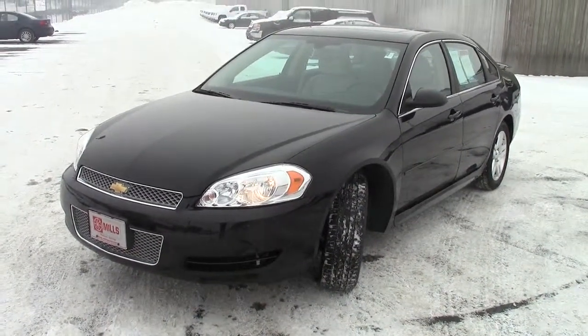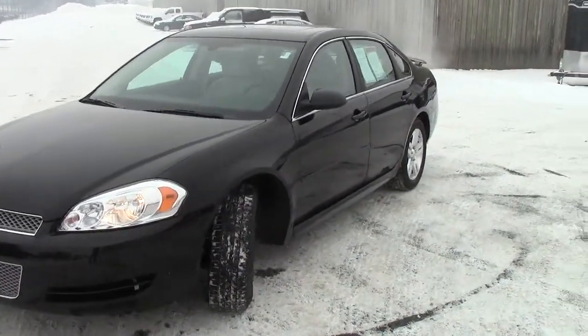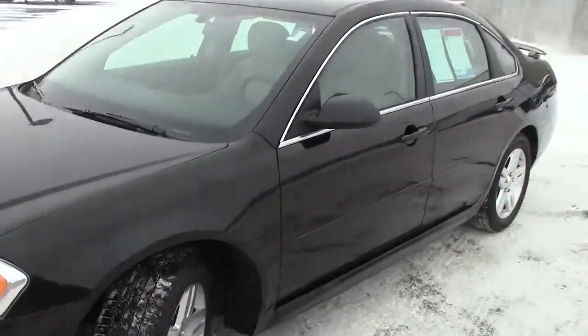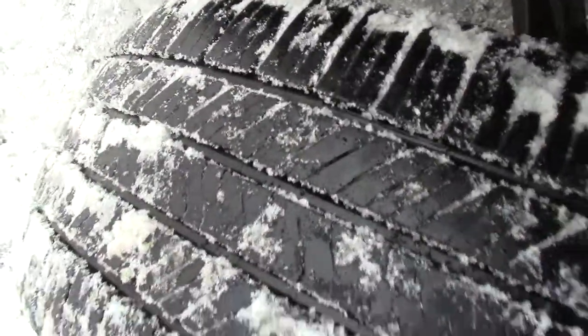Under the hood, a 3.6 liter six-cylinder motor, 30 miles per gallon. Just phenomenal fuel mileage out of this thing that you're going to get. You go down here and take a look at the tread — still really, really good tire life left on the Goodyears.